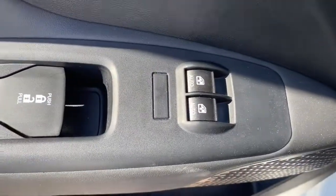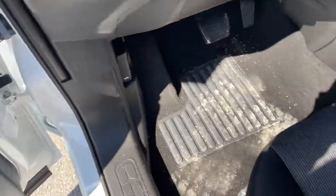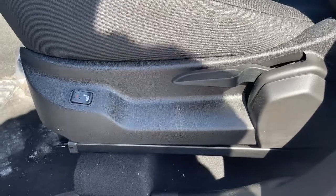Don't be outstripped by the competition. Give your business the advantage with this well-designed ProMaster City. Our team will give you an outstanding test drive experience — stop in today.